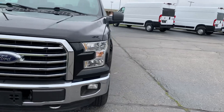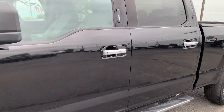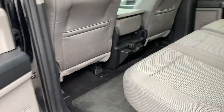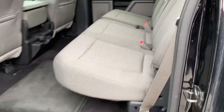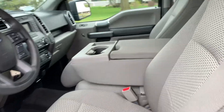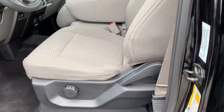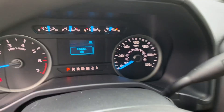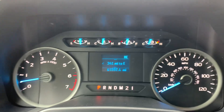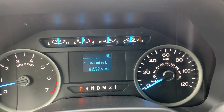We'll go take a look at the inside. Back seats look good. Front seats are in good shape. We've got just under 61,600 miles on it.